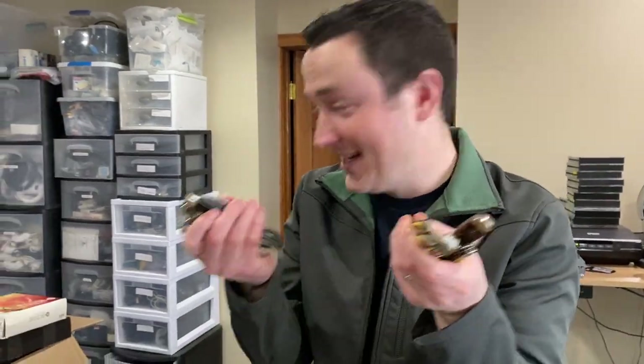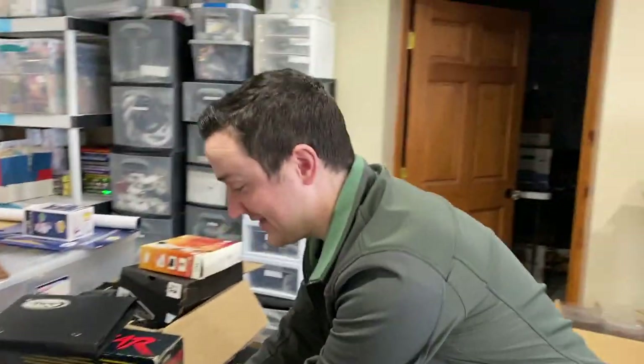1,400 knives. This is like nothing compared to the entire batch. $7,500 later, and now we got to figure out what the heck to do with them.